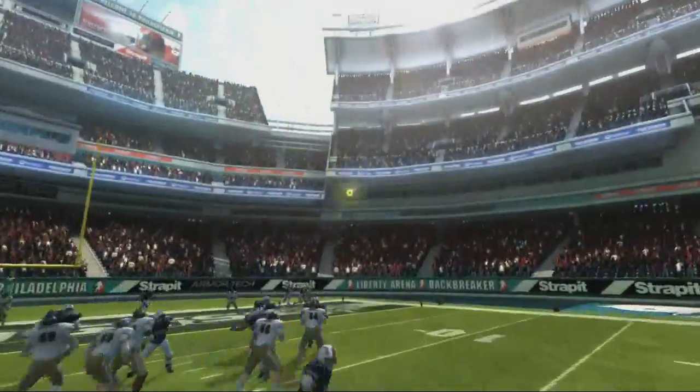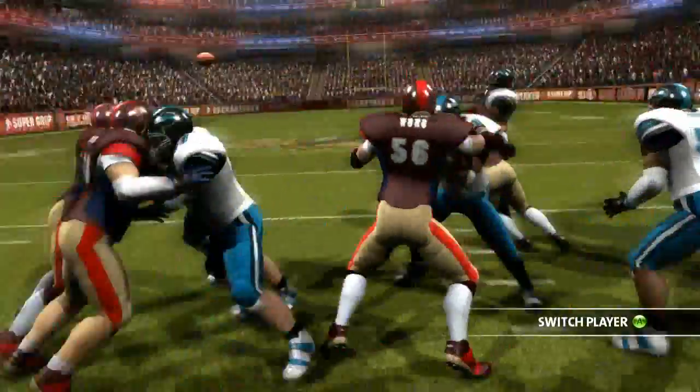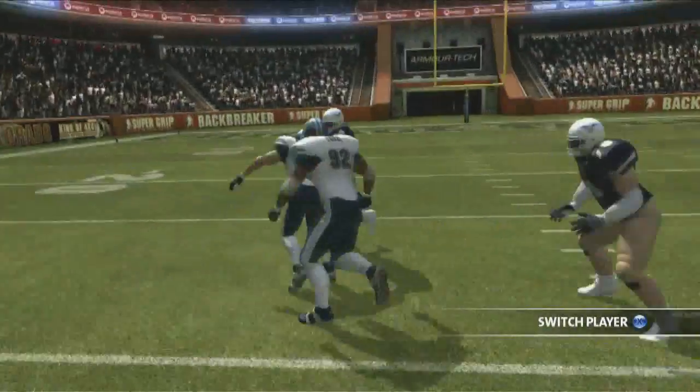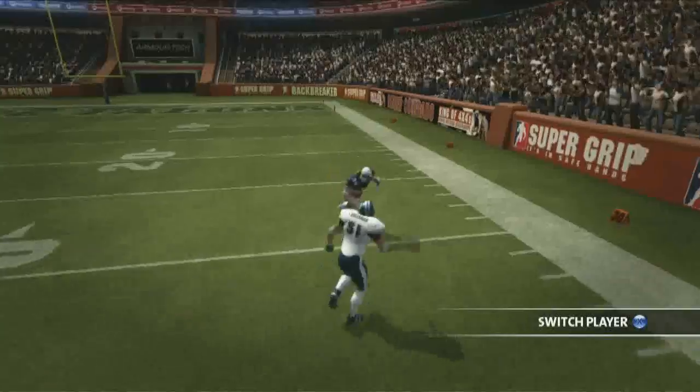Backbreaker is really intense. You can be a linebacker and go piling in for the blitz on the quarterback, but if he makes that pass, the game's not over. You can switch — just tap a button and you're instantly swapped to the best player at the time. It might be the safety, it might be another linebacker. Or if you're on the defensive line and you miss the sack, he passes the ball — no problem. Switch to the safety, take him down.